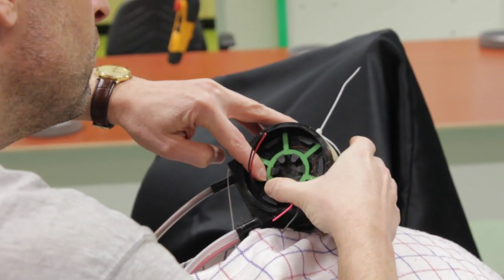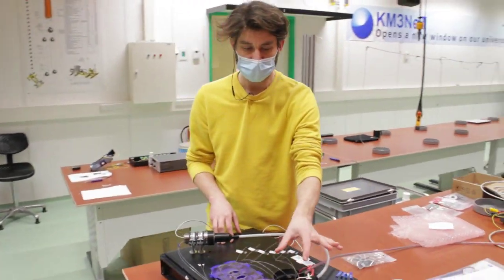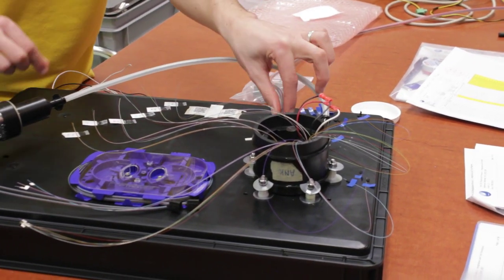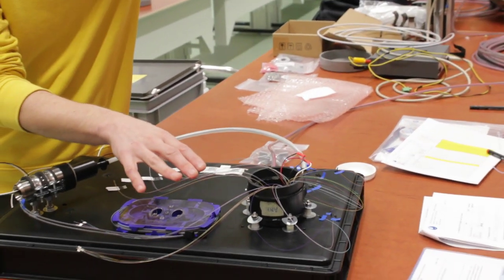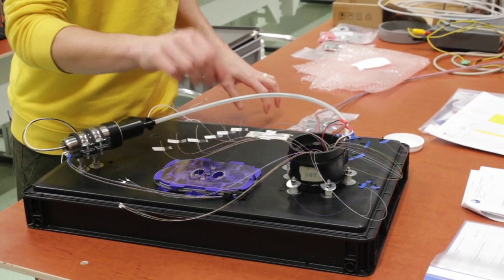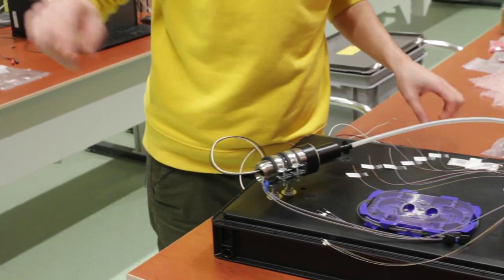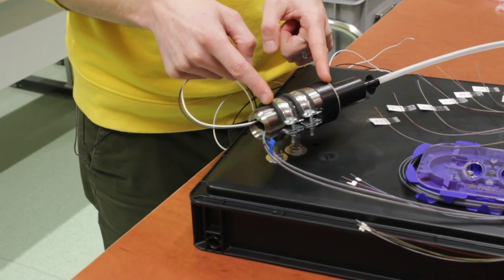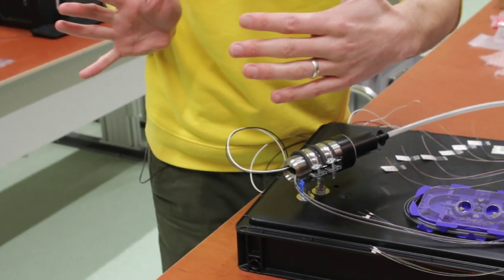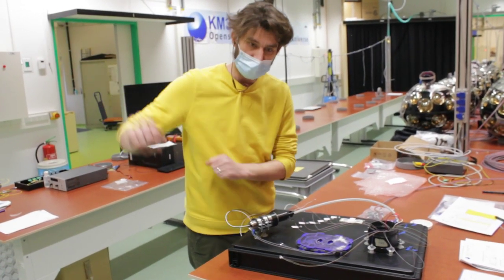The next step in DU production involves a special anchor breakout box, which will ultimately be mounted on the anchor at the bottom of the sea. The 18 fibers coming from the DOMs end up in this anchor breakout box, where an additional 18 splices are made to connect them upstream to the base penetrator. The base penetrator is the interface between the outside seawater and the base container, which contains all the electronics to power the DU and also acts as an interface to shore.